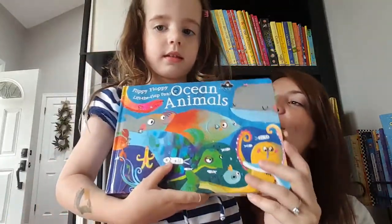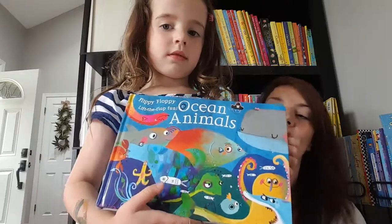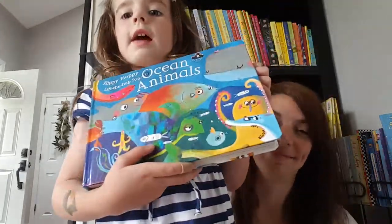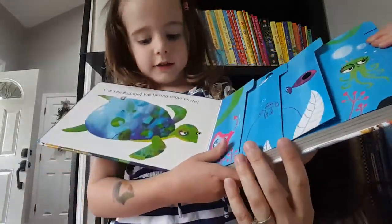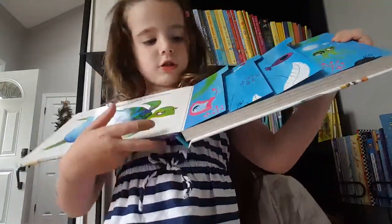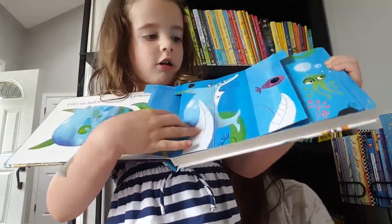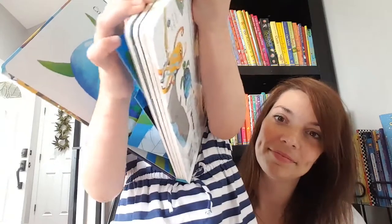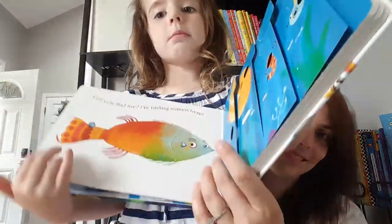This is our Flippy Floppy Animals book. It comes in ocean, farm, or jungle. We have the jungle one and the ocean one. There are all different kinds of things on each page, and there's a mermaid one I want to show you too.